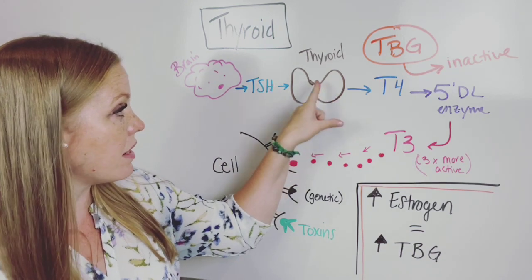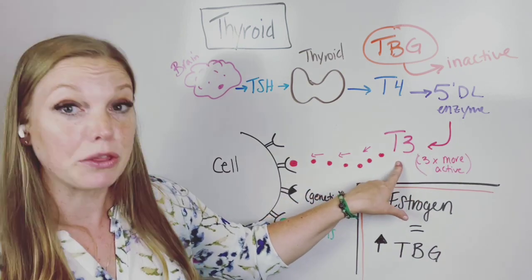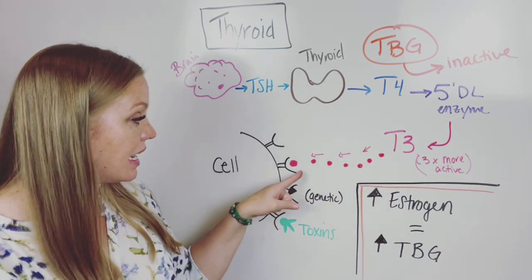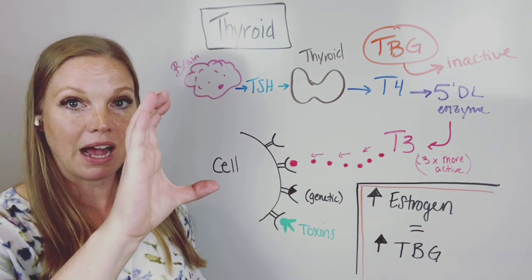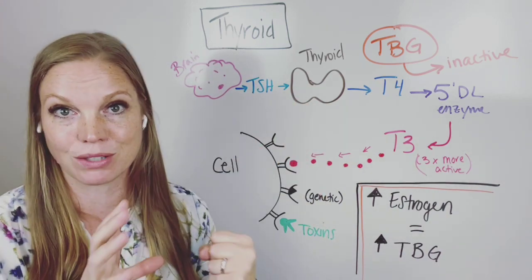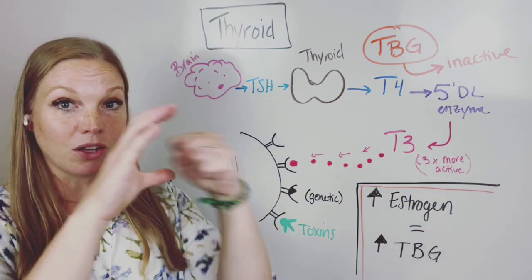From there, the thyroid releases T4, and then there's an enzyme that converts it to T3. T3 is super important — it's three times more active than T4. It's the T3 that actually hits the cell. Your cells have a receptor, and T3 comes in and that's where it gets used, which is important for your metabolism and all these other cellular functions.